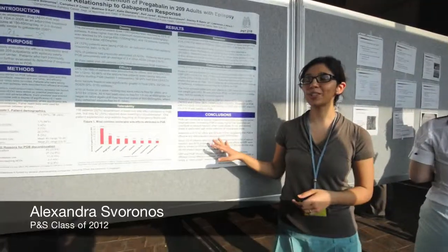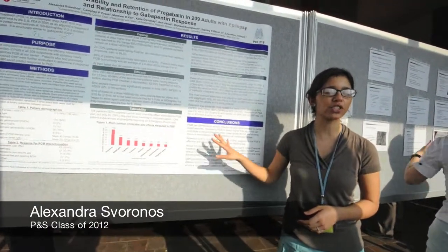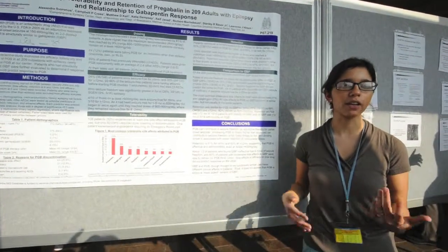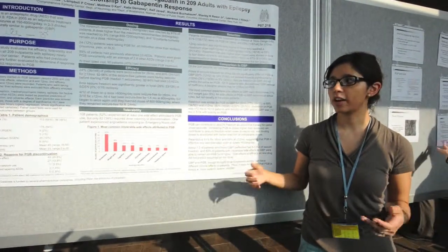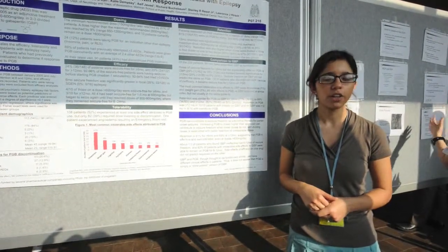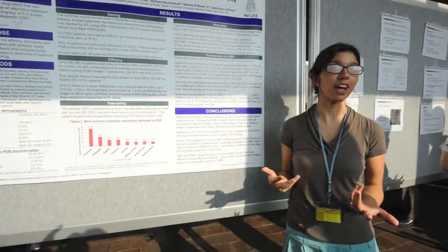It's nice to do clinical research because it's much more obvious what your research is doing for actual patients. And since I work on the epilepsy floor, I do see a lot of these patients who come in for medical management. There have been patients who have failed five or six drugs and are now seizure-free on this medication. To see them tell me this medication has actually changed my life is pretty cool.